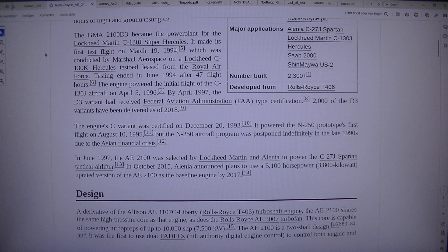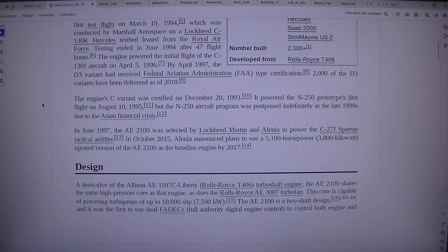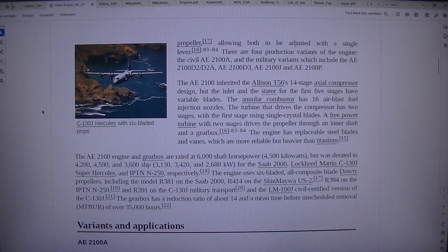Design: A derivative of the Allison AE1107C Liberty and Rolls-Royce T406 turboshaft engine. The AE2100 shares the same high-pressure core as that engine, as does the Rolls-Royce AE3007 turbofan. This core is capable of powering turboprops of up to 10,000 SHP (7,500 kW). The AE2100 is a two-shaft design, and it was the first to use dual FADECs — full authority digital engine control — to control both the engine and the C-130J Hercules six-bladed propeller, allowing both to be adjusted with a single lever.